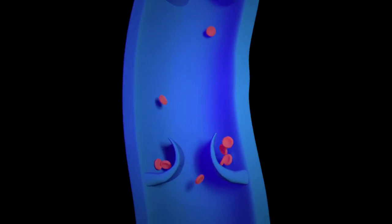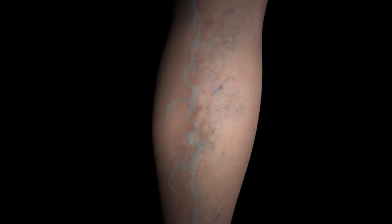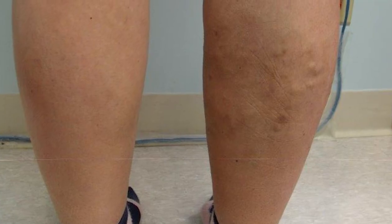Vein disease is a very common disease. When there is a problem with the valves, there is a tendency for the blood to leak backwards, especially with gravity. When we are standing or sitting, the blood can leak backwards. That's how Loren Radicek's problem started.